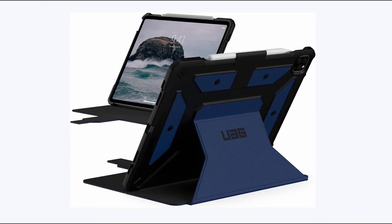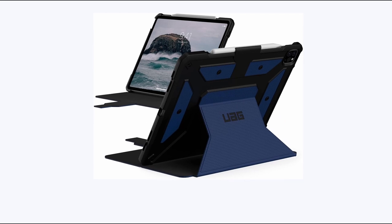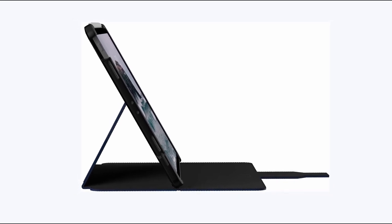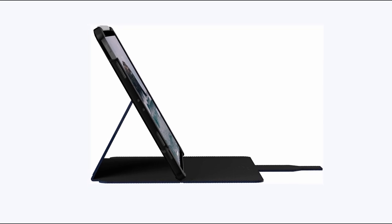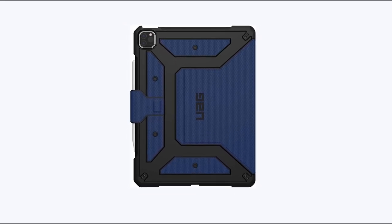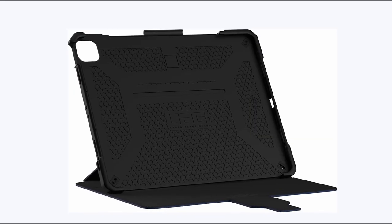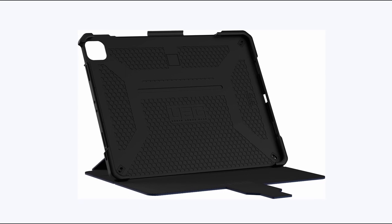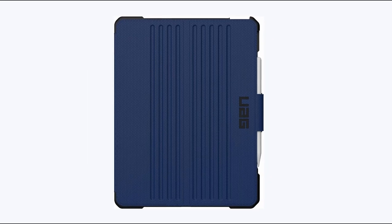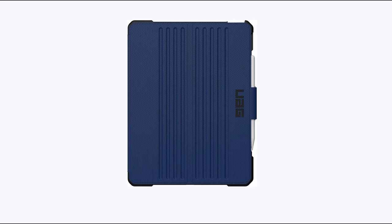At number 4 is Urban Armor Gear. This iPad Pro 13-inch case offers robust protection with a feather-light composite construction and an impact-resistant soft core. Its rugged tactile grip exterior provides a secure hold and resistance to water. The adjustable stand/folio cover allows hands-free viewing at multiple angles, and the case includes auto-wake/sleep functionality, a built-in Apple Pencil holder, and Apple Pencil pairing and charging compatibility. It meets military drop test standards MIL-STD-810G, guaranteeing reliable protection in various environments.